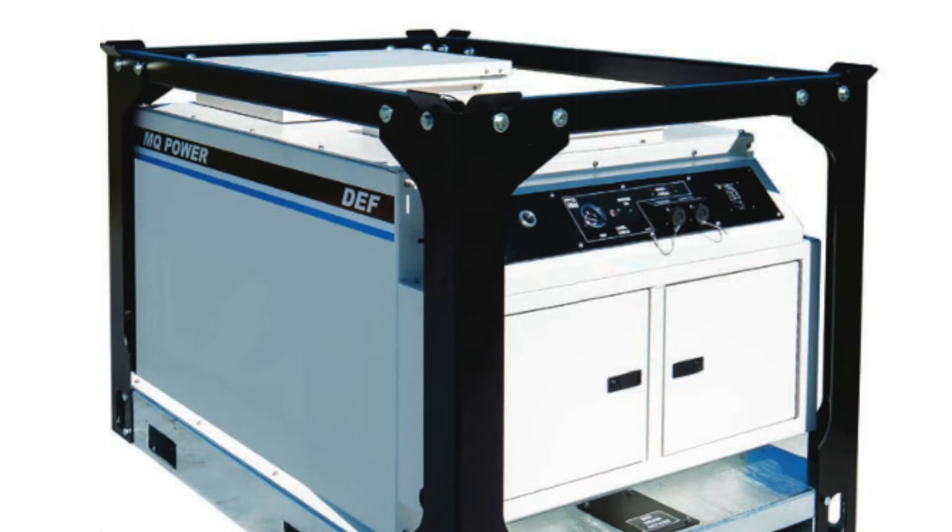Because most tier four final engines already come with an internal DEF tank, so why an external? That was a game changer for us. MQ Power offers a DEF tank — a 100 gallon external replenishment system for DEF, or diesel exhaust fluid.